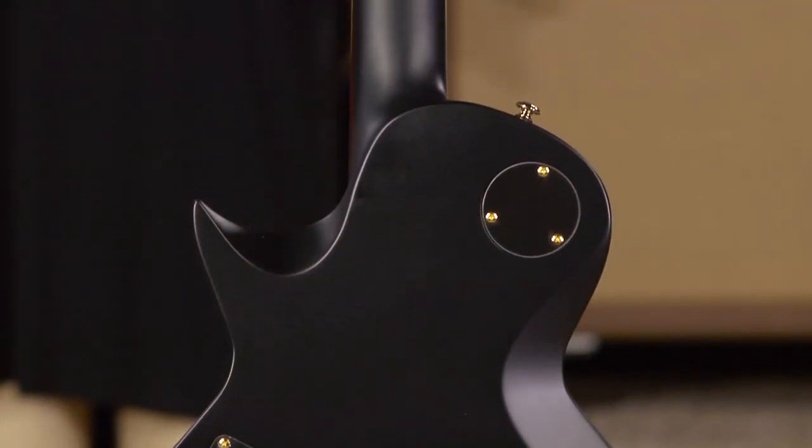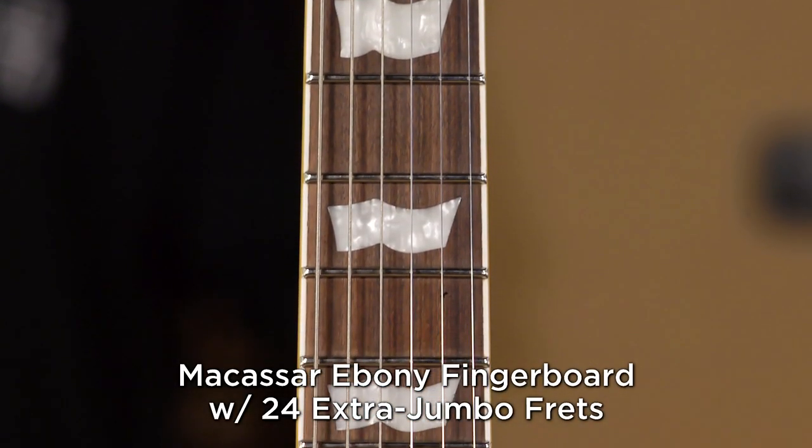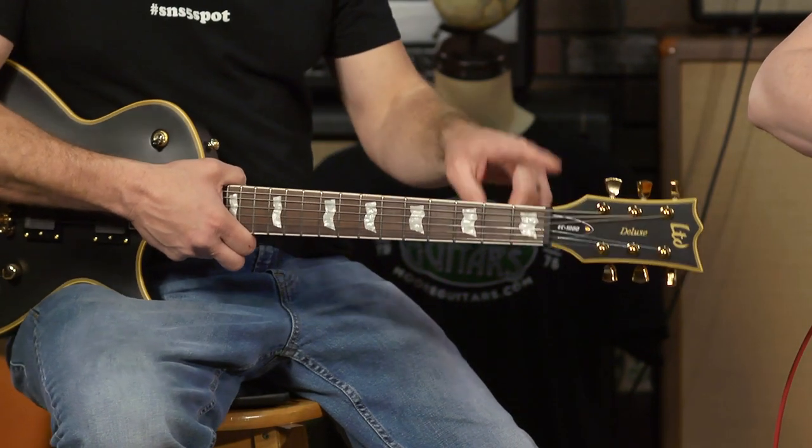It's a mahogany body, mahogany neck, and a Macassar ebony fretboard, which is killer. These locking tuners, they're doing their job. And the nut is a killer nut — they've upgraded the nut on these things in the past year or two, and it's made a big difference. They keep doing the right things.